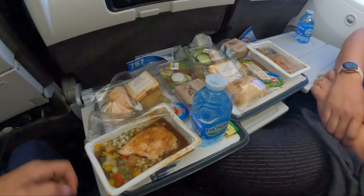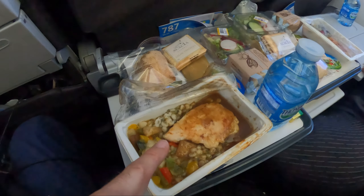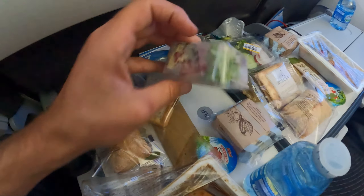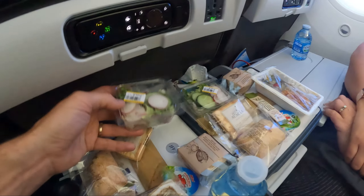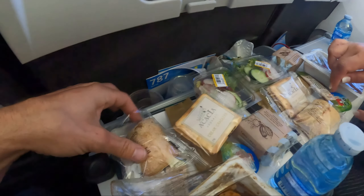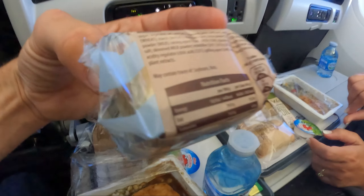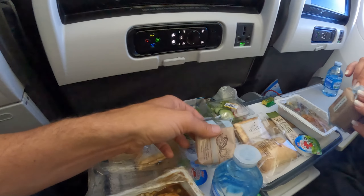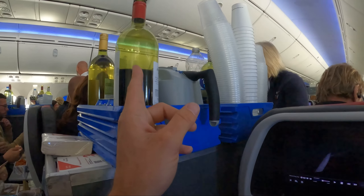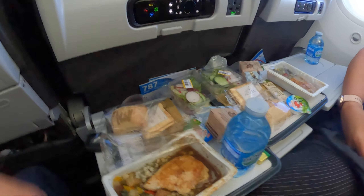For those of you not lucky enough to fly internationally, you still get meals on the plane. This is the chicken and barley with a little side salad — radish, cucumber, and lettuce — a little cracker roll of bread, water, and a cake of some sort, chocolate cake. And of course you still get wine. All right, we're gonna give this a try.